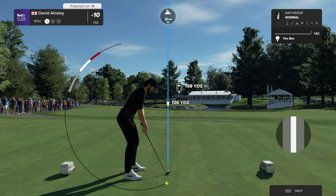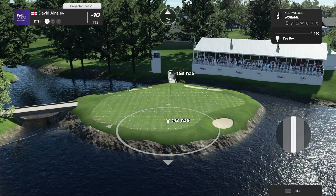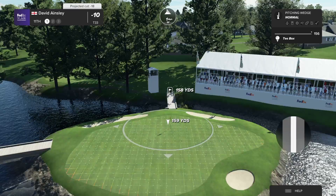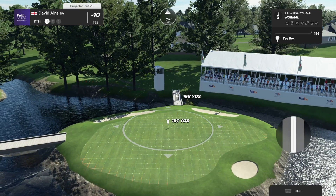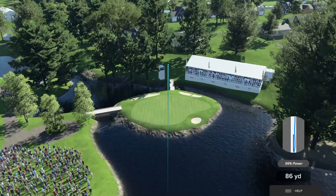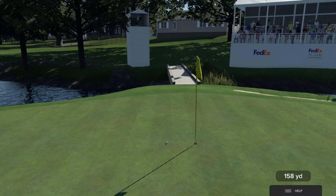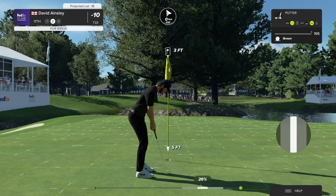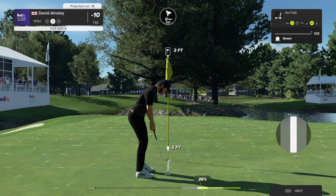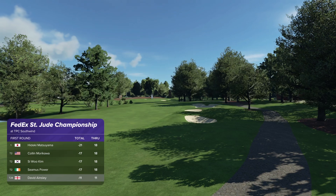The par three 11th at TPC Southwind measures just 162 yards, but looks can be deceiving — while it looks pretty it can bite you. Make sure you've got enough club here on approach. Chosen the pitching wedge here. That could play. A wonderful shot — a chance for birdie here on the 11th. Just about three feet away, this is their look at birdie. Now at 11 under for the day.